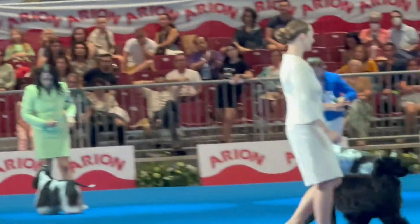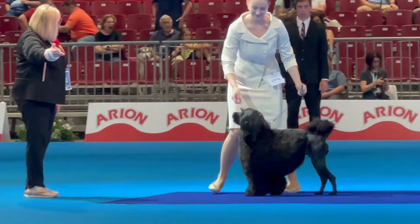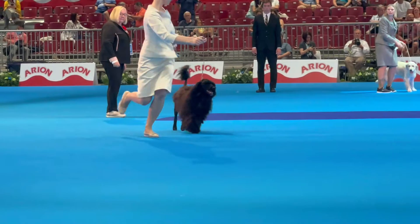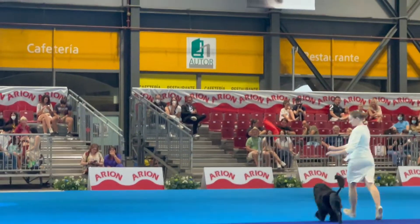Now, for the Portuguese Water Dog, the junior of the breed. This breed should be square in shape, and typically has the ear flaps flipped down, leaving control on the tail.